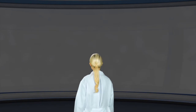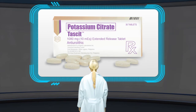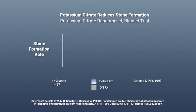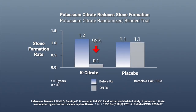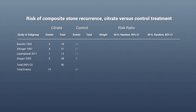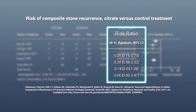Potassium citrate in an extended-release wax matrix tablet format has been found to reduce stone formation. In a randomized, double-blind clinical study with patients suffering from stone disease and hypocitrituria, it was found that subjects given potassium citrate had almost a 92% drop in rate of stone formation, from 1.2 to 0.1. Based on a meta-analysis, it was also shown that taking potassium citrate lowers the recurrence of kidney stones.